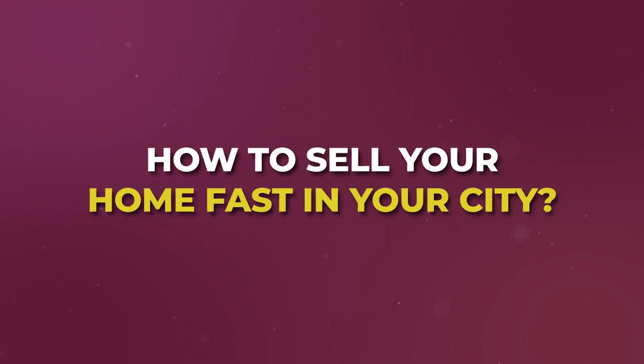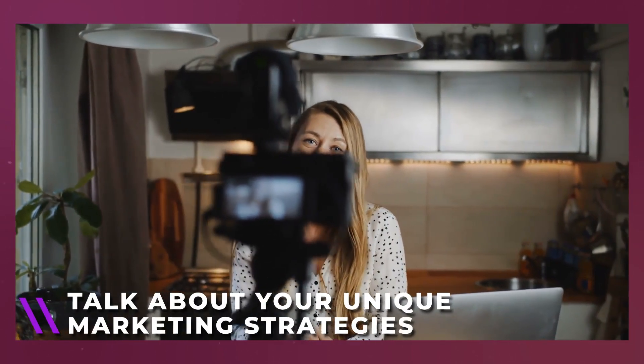The fifth video is 'How to sell your home fast in Denver' or 'in Calgary.' Everybody searches for it — if you're a seller, you'll likely Google two things: how to sell without a realtor and how to sell fast, because you want to save money and get it done quickly. This is a great video to talk about your unique marketing strategy and value proposition — your Facebook ads, YouTube exposure, Instagram brand, and all the online presence you've built above agents not leveraging modern technology.